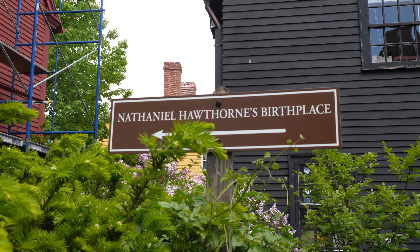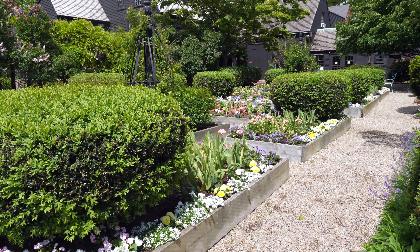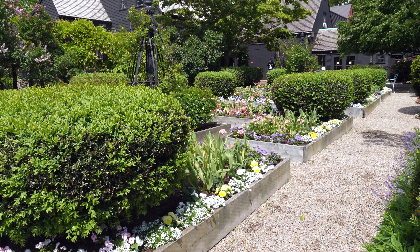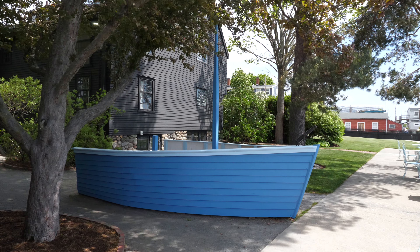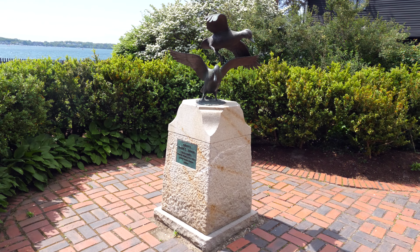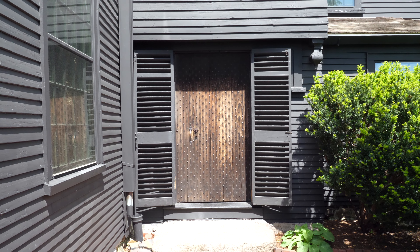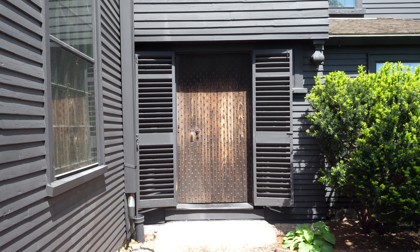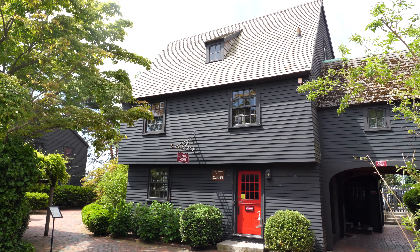Today, the House of the Seven Gables encompasses a property featuring several buildings, as well as a beautiful garden, and it sits right at the edge of the harbor facing Marblehead. There are regular tours that give much more information on the house than we ever could, as well as access to the grounds. Each October, an event called Spirits of the Gables is performed in the house, where actors appear in various rooms, each providing a piece of Hawthorne's story. It's a fun and different way to experience the house as well as the literature that it inspired.